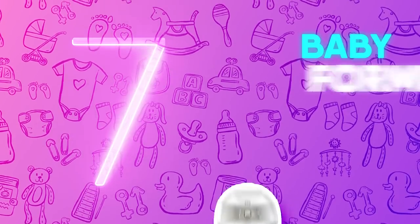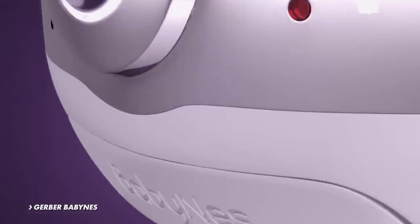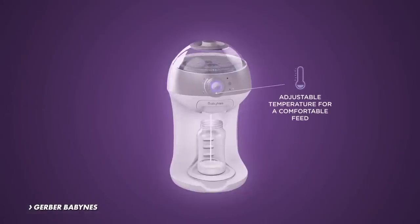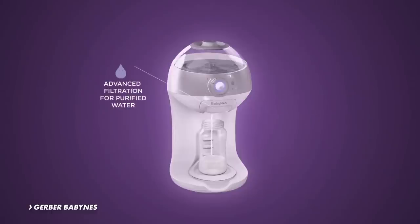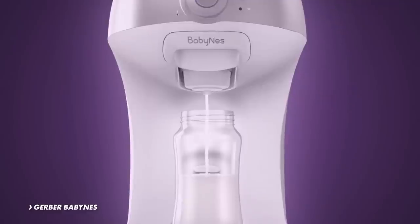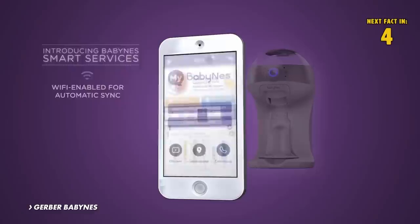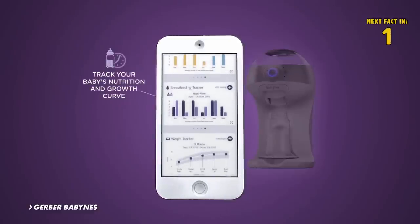Number 7: Baby Formula Prep. Gerber Baby Nest makes preparing formula easier than ever. The innovative device can make a single serving bottle at the desired temperature in just under a minute. Not only is this system precise and hygienic, it also uses WiFi to offer smart services like tracking your baby's growth and receiving feeding alerts.